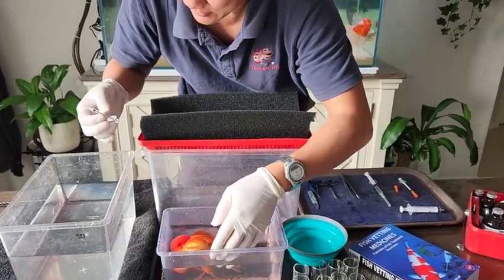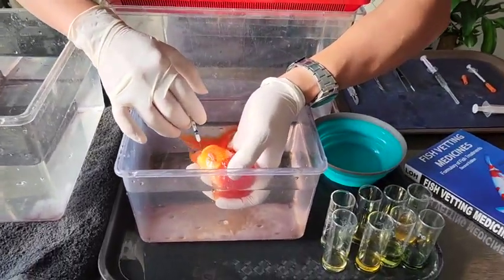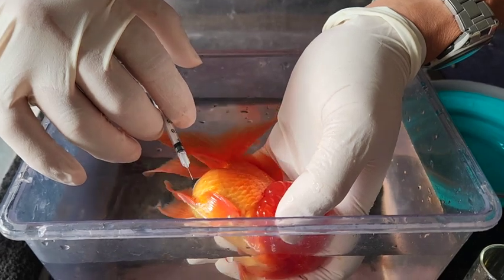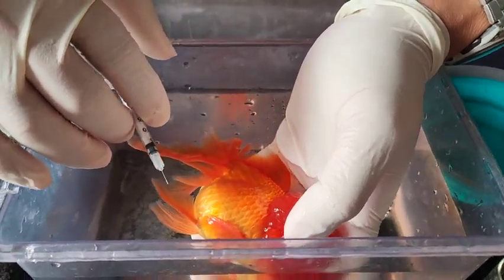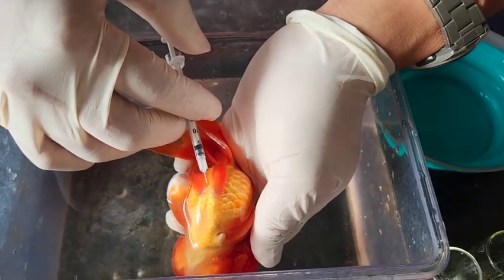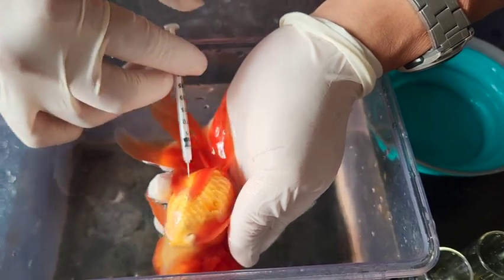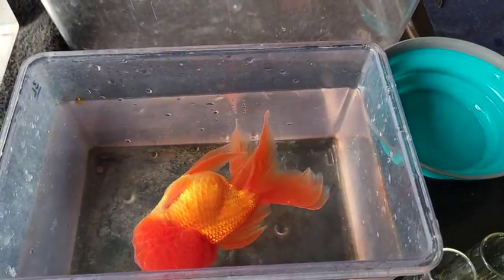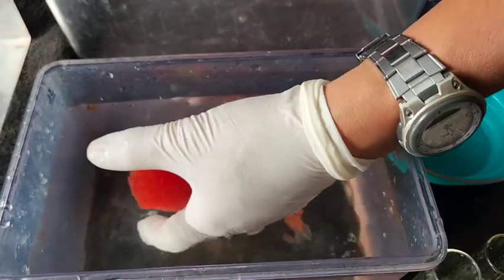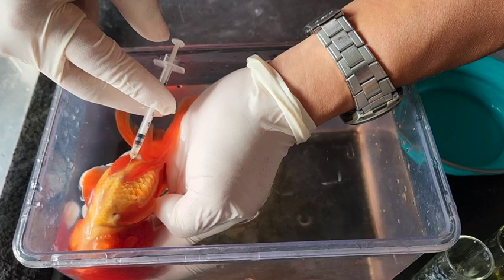I'm going to give some pre-medication. This first one is an anti-inflammatory to give some pain relief after the surgery. When you give the injection, I have to have that part of the body out of the water and then we just put it in. That's flunixin anti-inflammatory. And this is long-acting oxytetracycline, an antibiotic, which should give it some cover from bacterial infections.